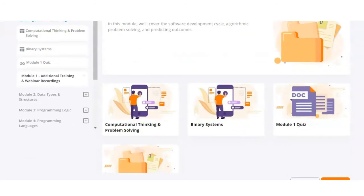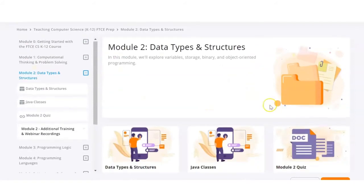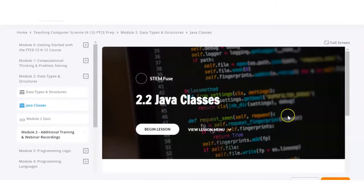Because this test is over 40% Java, there is additional Java training in the module so that teachers are going to learn more about how to use Java, which again is over 40% of this test.